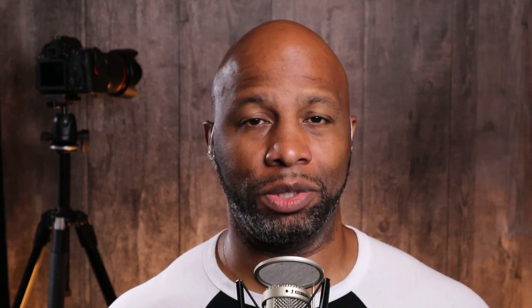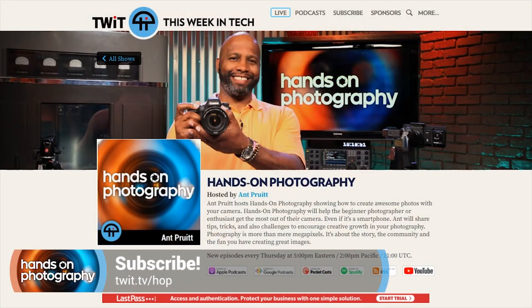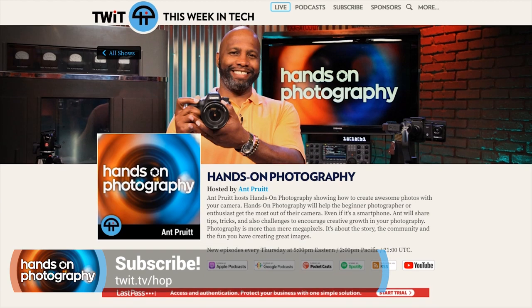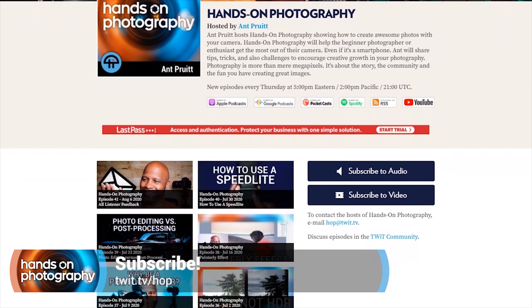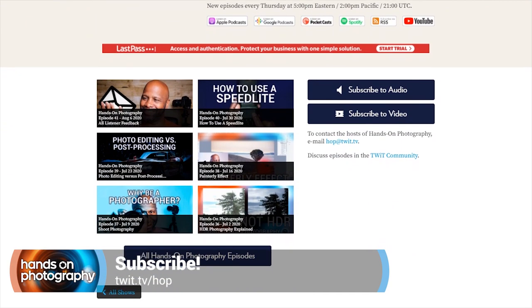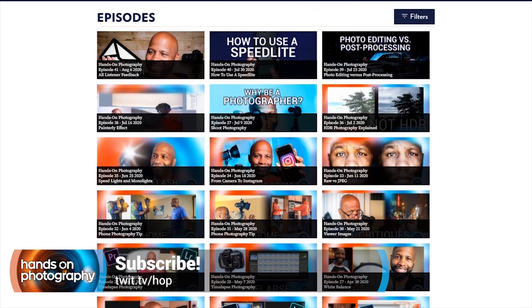Right now, during this pandemic, we have a lot of free time on our hands. That's unfortunate, but it's also a good time to boost your skills and even learn something new. If this is your first time joining, hit the subscribe option in your favorite podcast app — Apple Podcasts, Spotify, Google Podcasts. Check out all subscription options at twit.tv/HOP.